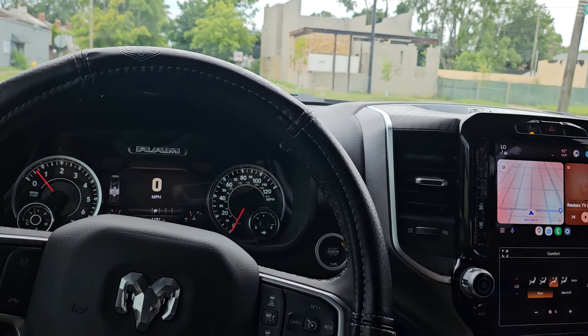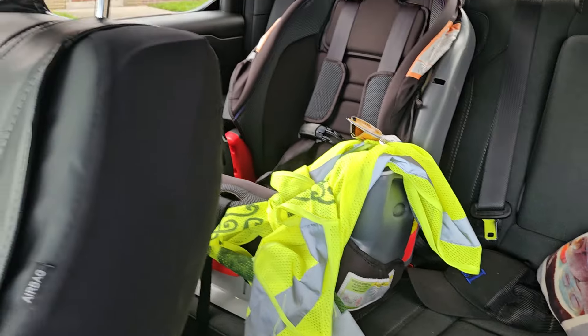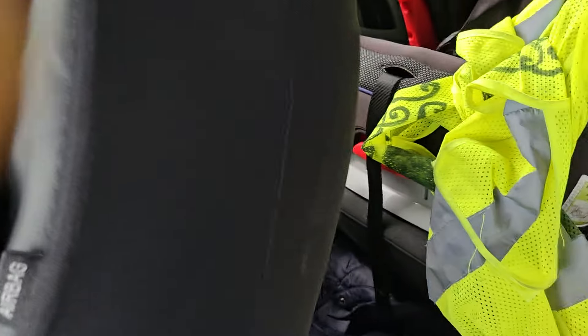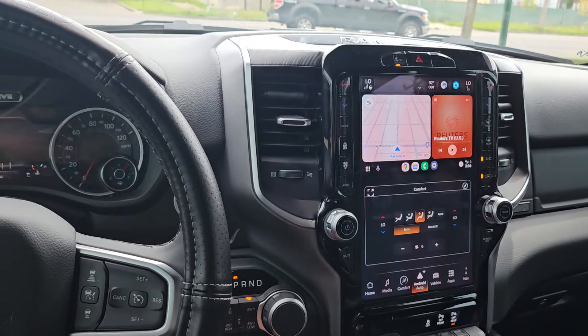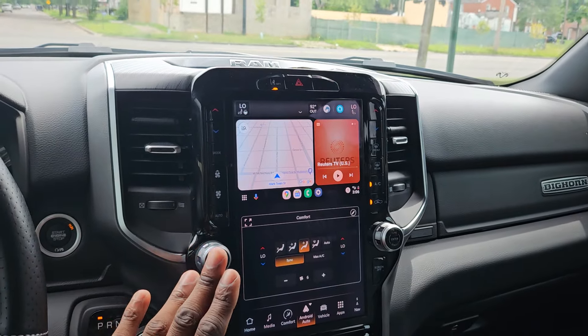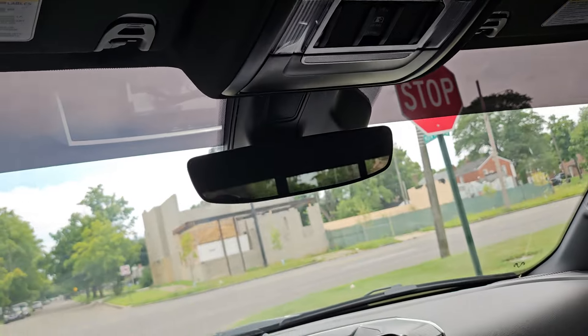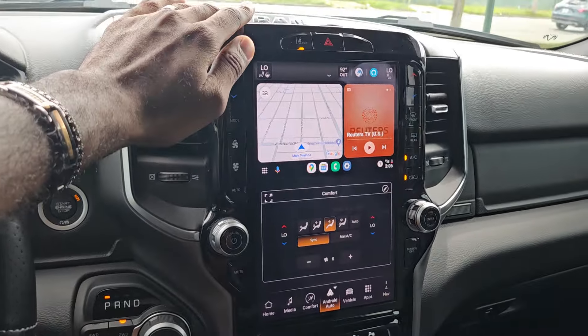I've got twin boys who don't really need car seats anymore, but their mom makes me keep car seats in the truck for safety. This is the Night Edition — the black blackout edition. One thing I didn't get was the sunroof, which I really wanted, but I did get the big Tesla-style screen and I love it.